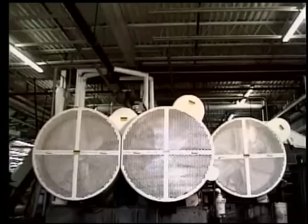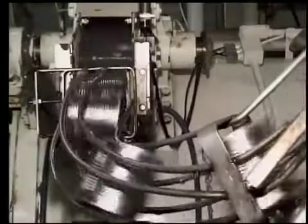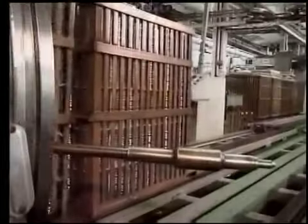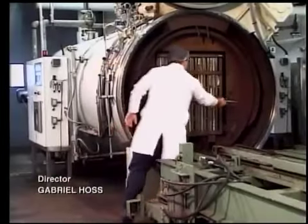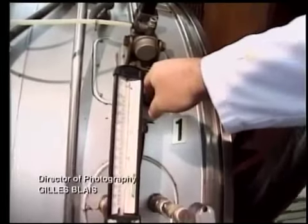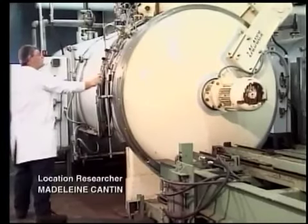Meanwhile, cans continue winding their way through the plant. One step remains: sterilization. This takes place in an oven at 250 degrees and lasts between 4 to 6 minutes — a crucial step that guarantees the product is reliable and will remain so for 18 months.